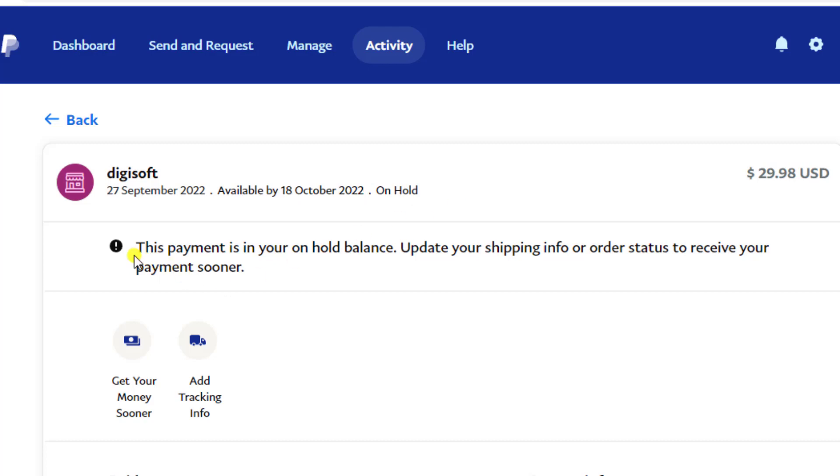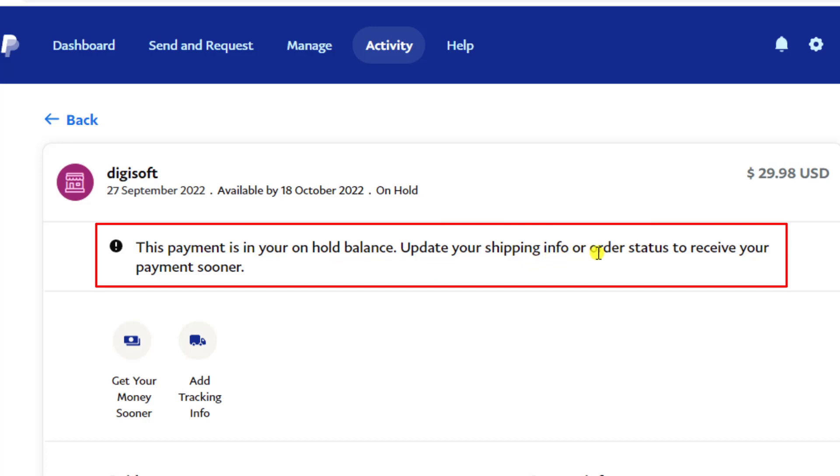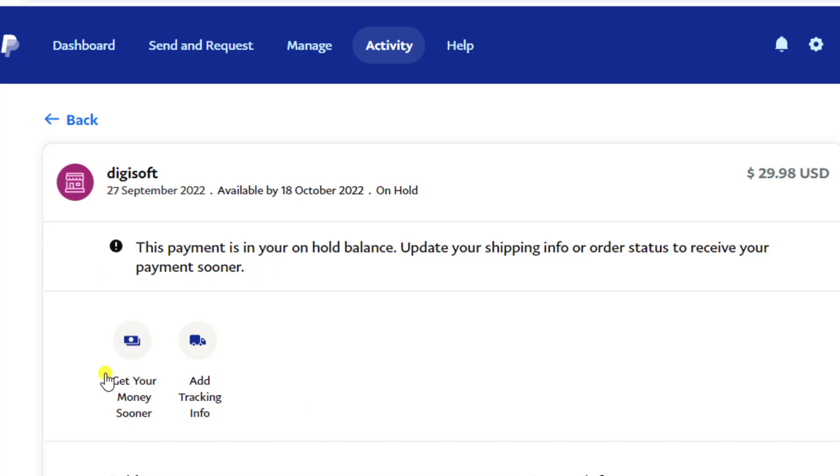PayPal has given a notice: this payment is in your on-hold balance. Update your shipping info or other status to receive your payment sooner. They have given one option: get your money sooner.